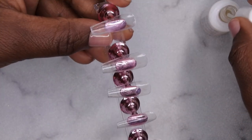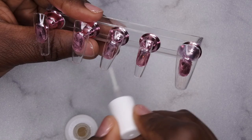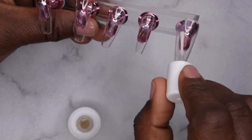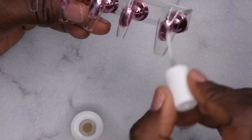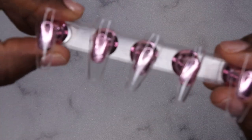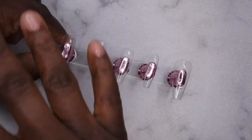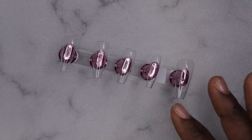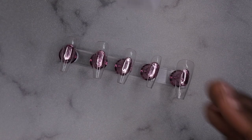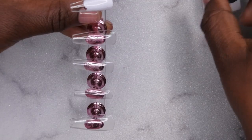I'm going to go ahead and add protein bond to all the nails. After prep, I'm going to go in with my color of choice — a white base on all of the nails — using my white polish from McCart and Blanc, and I'm going to go with two layers of this.